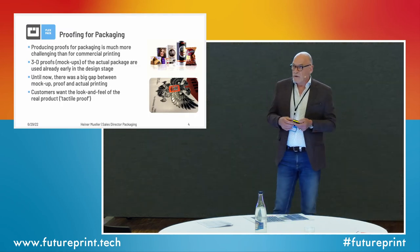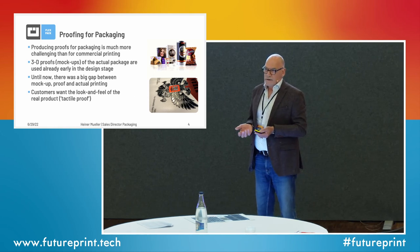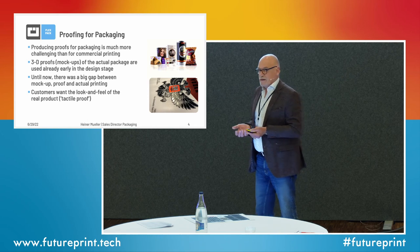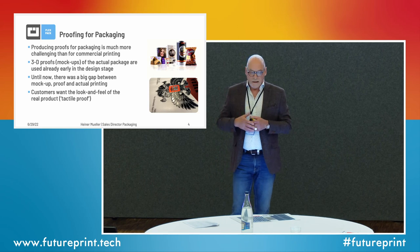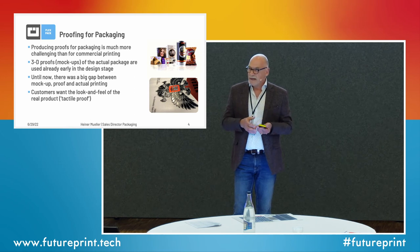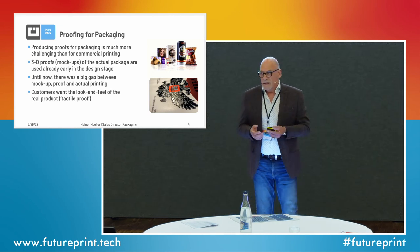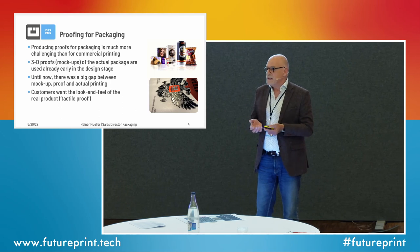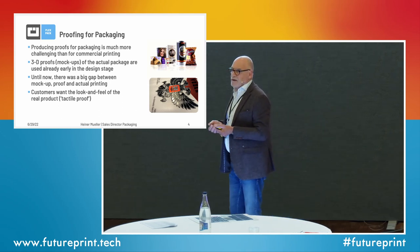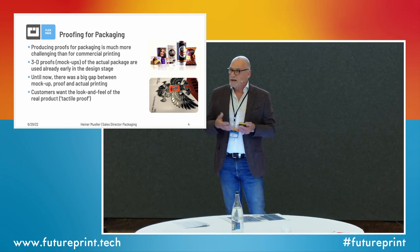In commercial proofing today everything is standardized — it's an absolute no-brainer. Package proofing is something completely different. There are still no standards, you have an unlimited number of substrates and different printing processes. In commercial printing a press follows a proof — it follows a standard. In packaging it's still the other way around: you do a fingerprint of a specific press and the proof follows that specific press profile. The other thing is that brand owners don't only want to see a flat proof on the table.